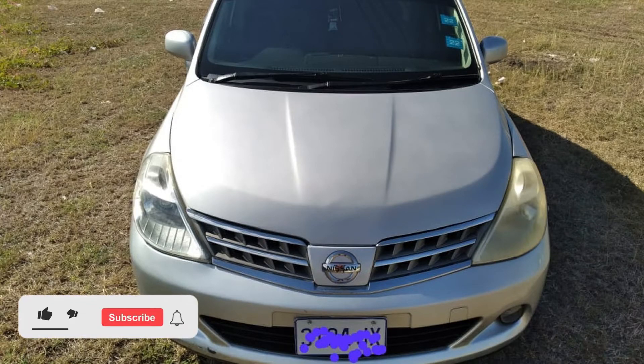Comment down below, let me know what you think of this car. If you like this video, drop a like on it, and if you're new to the channel make sure you hit that subscribe button. Until next time guys, I will see you.